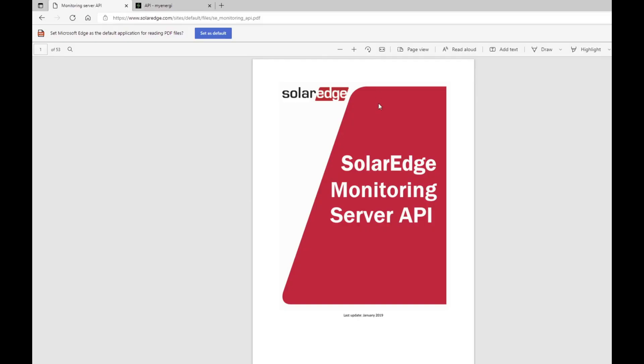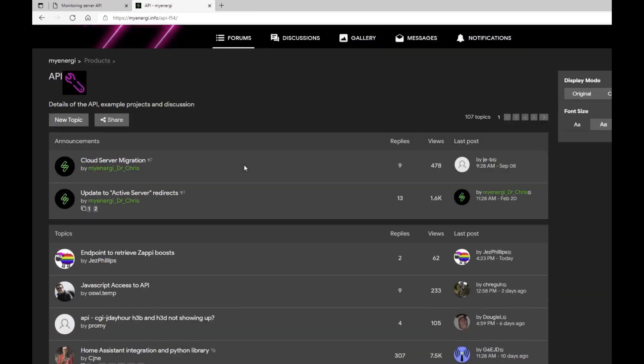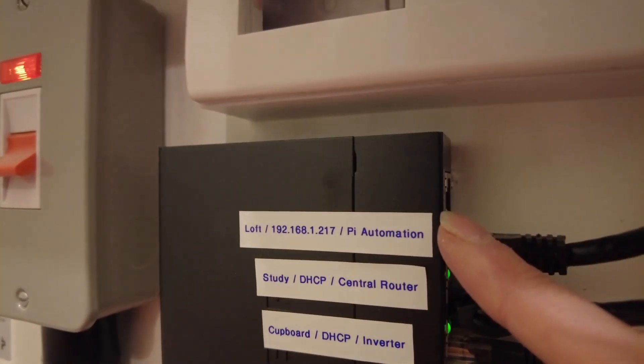But there's help. Both SolarEdge and MyEnergy have application interfaces that allow me to obtain data using a computer program and potentially, depending on the application interface, send commands to those devices via each company's headquarters. I've got just the machine for that — a Raspberry Pi used for home automation controlling my bathroom fans and lights. That Raspberry Pi is switched on 24 hours a day, seven days a week and has been running for the last three years. I think that would be a perfect use for this application interface.